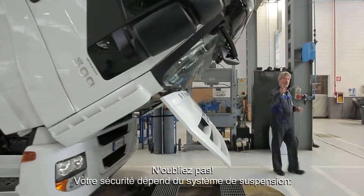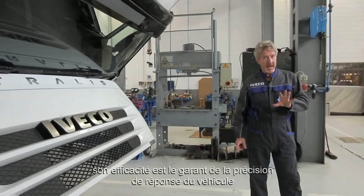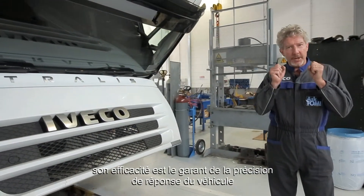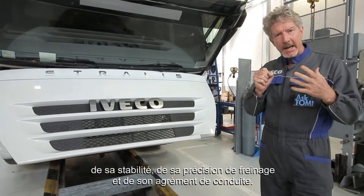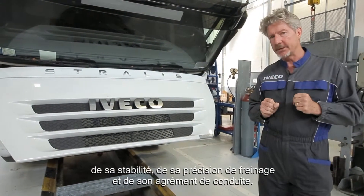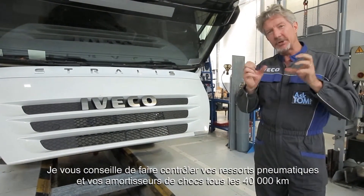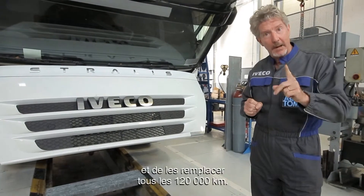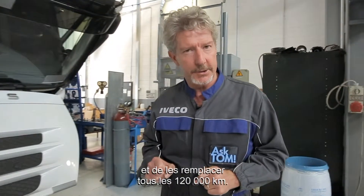Remember, your safety depends on the suspension system. Its efficiency ensures the precise response of the vehicle, stability, braking precision and road worthiness. I recommend having your springs and shock absorbers checked every 40,000 kilometres and replacing them every 120,000 kilometres. Take Tom's word for it.